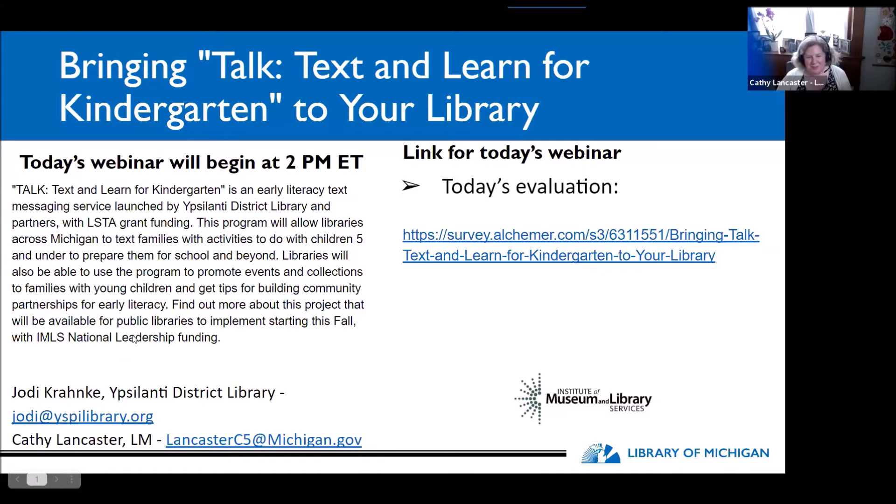Good afternoon, everybody. Welcome to our webinar on bringing Talk, Text and Learn from Kindergarten to your library. I'm very excited to have Jody and Slava here from the Ypsilanti District Library to tell us more about this wonderful program they have set up, implemented, and are making available to libraries across Michigan, thanks to IMLS national leadership funding. Without further ado, I'm going to hand the baton over to Jody and Slava.